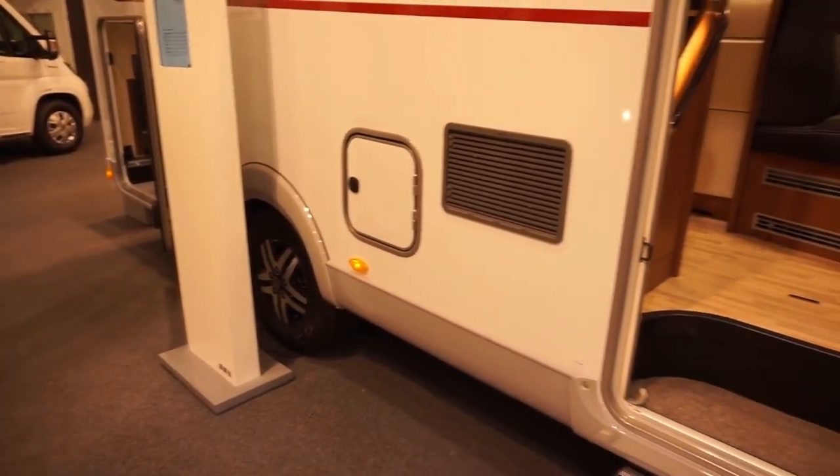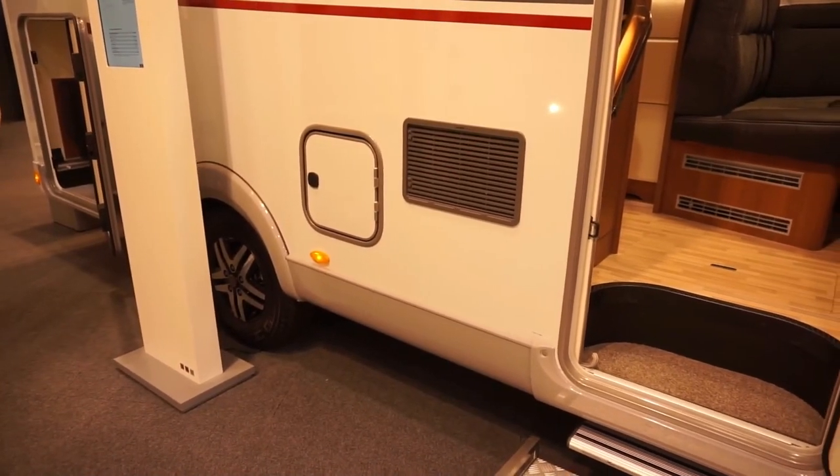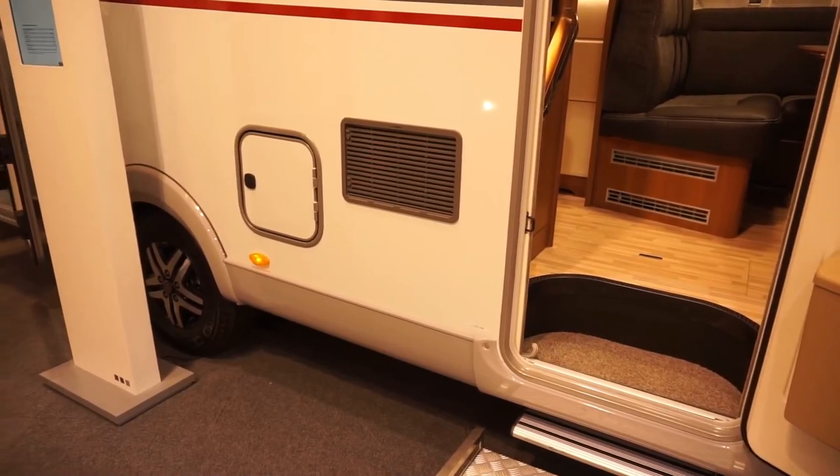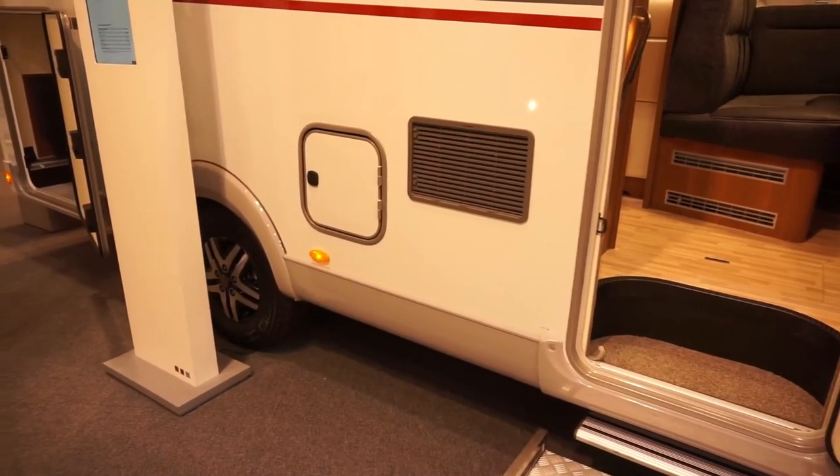That's the top for the toilet, and next to the toilet cassette is the grill for the fridge.